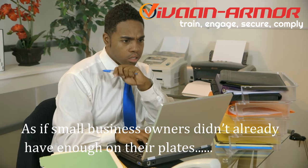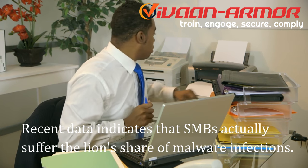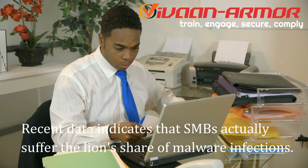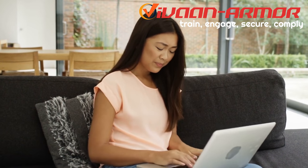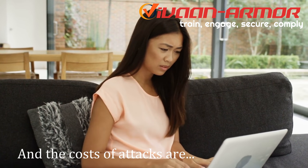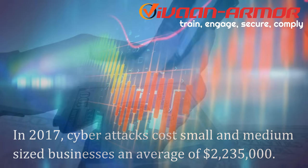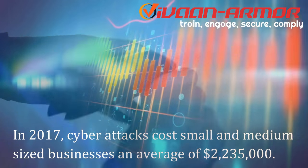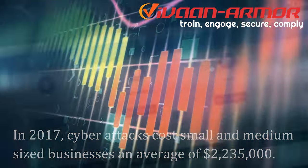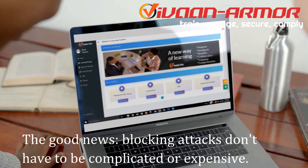As if small business owners didn't already have enough on their plates, recent data indicates that SMBs actually suffer the lion's share of malware infections. Small businesses constitute about half of all cyber attacks, and the costs of attacks are in the billions. In 2017, cyber attacks cost small and medium-sized businesses an average of $2,235,000.